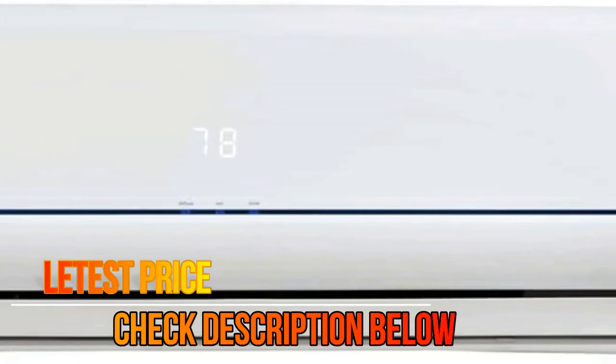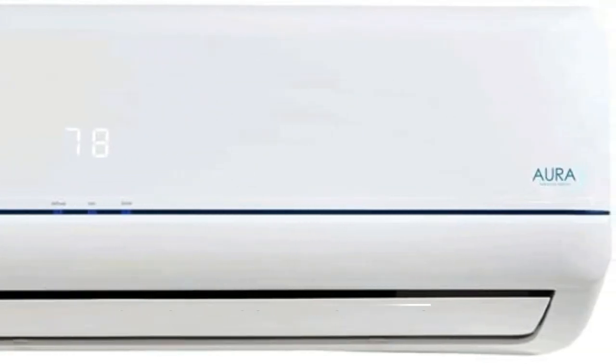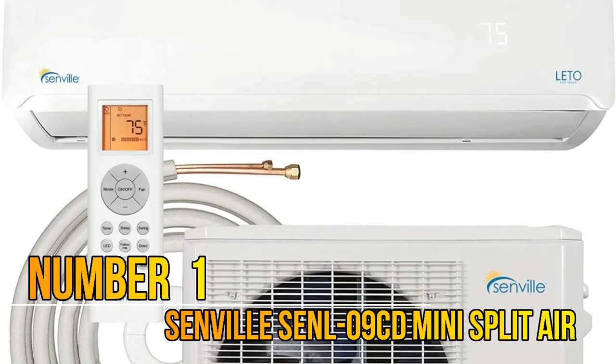DC Inverter Technology for ultra high efficiency and performance. Whisper Technology for quiet operation. Great for Bedrooms, Additions, Living Rooms, and Commercial Applications.